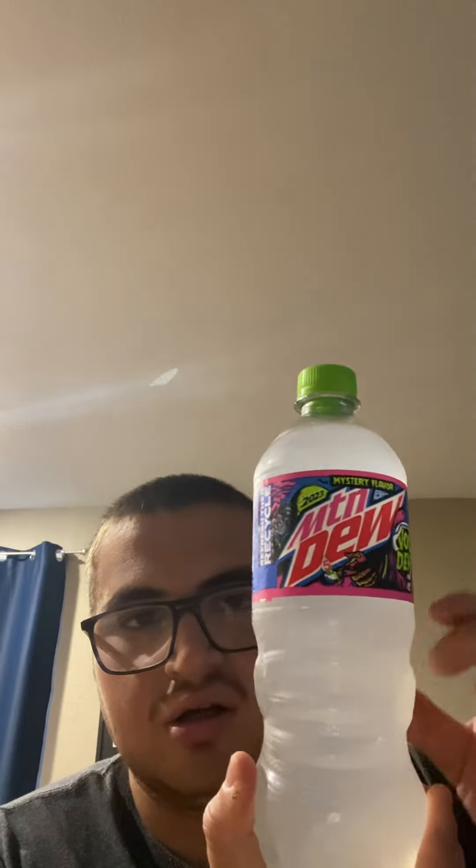Alright, let's show you what this new Mountain Dew looks like. Here it is — this is the back and then the nutrition facts.